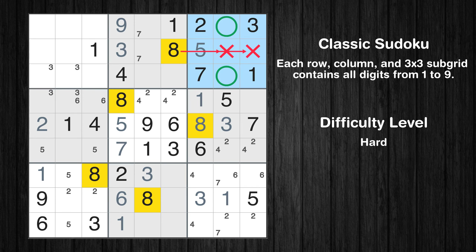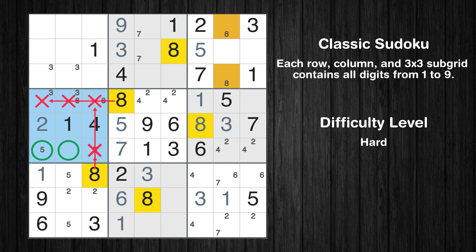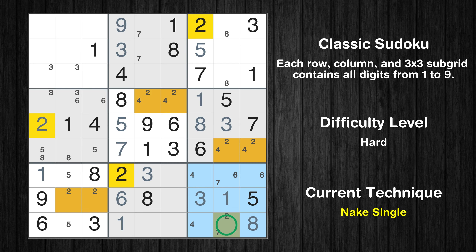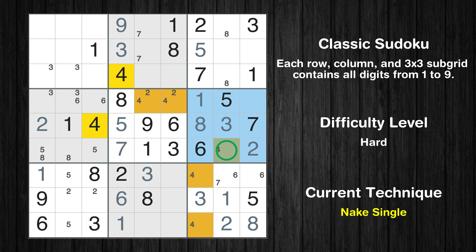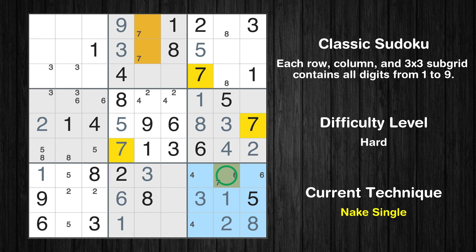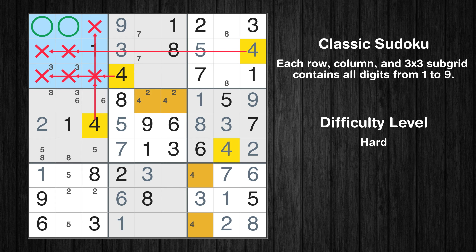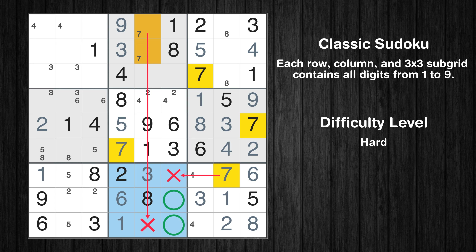Let's move to number 8. Only two positions left in the 3rd box where value 8 can be placed. Only two positions left in the 4th box where value 8 can be placed. In the 9th block, the number 8 can be directly placed. Only one position left in the 9th box where value 2 can be placed. Only one position left in the 6th box where value 2 can be placed. Only one position left in the 6th box where value 4 can be placed. Only one position left in the 9th box where value 7 can be placed. Only one position left in the 9th box where value 6 can be placed. Only 9 is missing in the 6th box. Only 4 is missing in the 9th column. Only two positions left in the 1st box where value 4 can be placed. Only two positions left in the 8th box where value 7 can be placed.